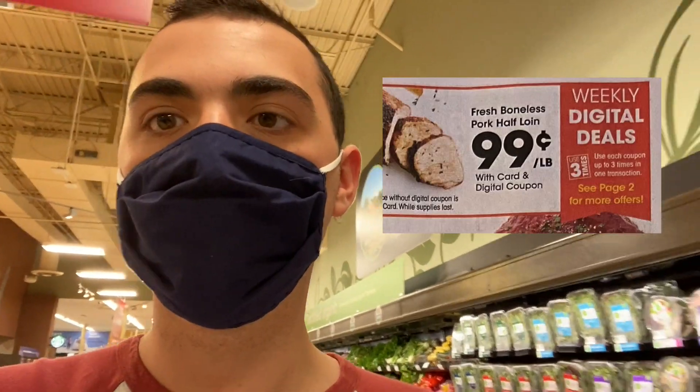I always forget to mention the weekly digital deals, but there are some really awesome weekly digital coupon deals. You just load your coupon and can use it up to three times in a single transaction. There's 99 cent cookie mix, cheap shredded cheese — the Kraft shredded cheese — really awesome deals. I'm going to try to get in the habit of including those every week because they're amazing. Don't forget those when you're at Kroger.